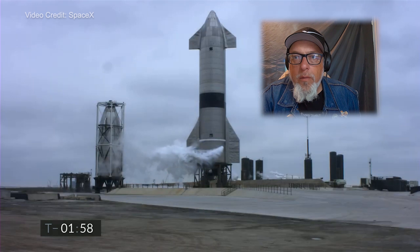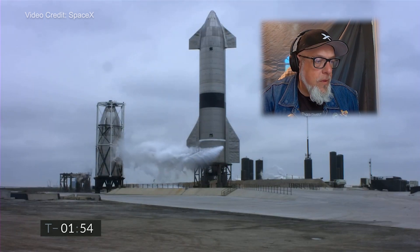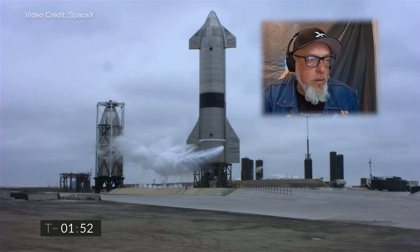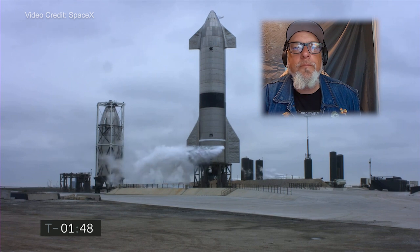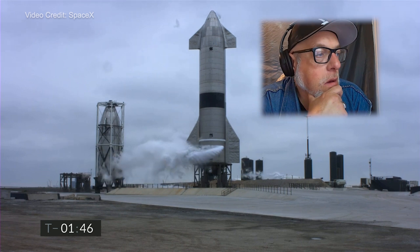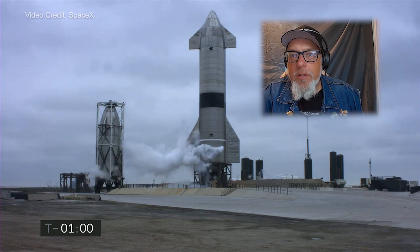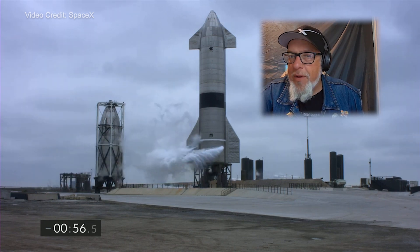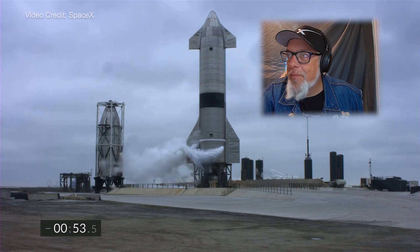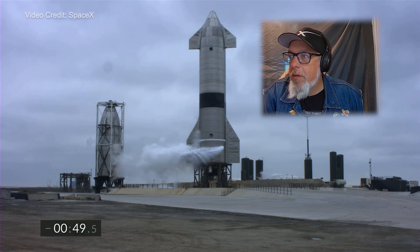T-minus two minutes. We continue to count down for Starship 15 flight. Propellant load is complete in the liquid oxygen system on the Starship. Methane fuel load is also complete on the Starship. Take a deep breath. T-minus one minute. All systems remain go for the flight of Starship 15. We're getting ready to disconnect the quick disconnect from the vehicle in preparation for flight.